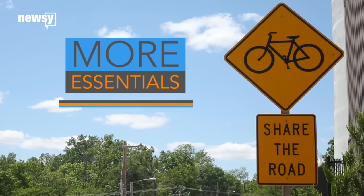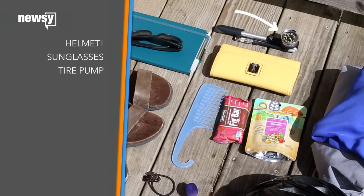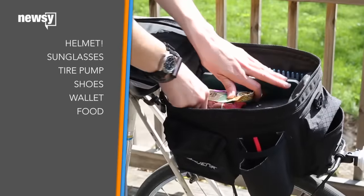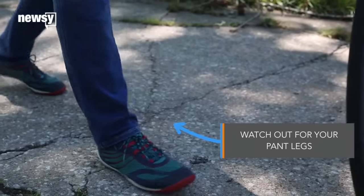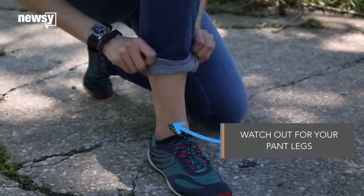Here are a few other things you may want to bring: your helmet, sunglasses, a tire pump with a gauge, a change of shoes, your wallet, something to eat at work of course, a change of clothes, and anything else you think is important. Oh, and if you're wearing longer pants and you don't want to rip them, go ahead and roll up the pant leg so that it doesn't catch.